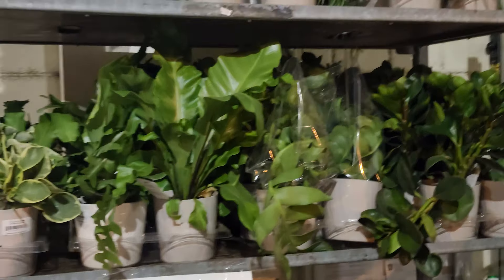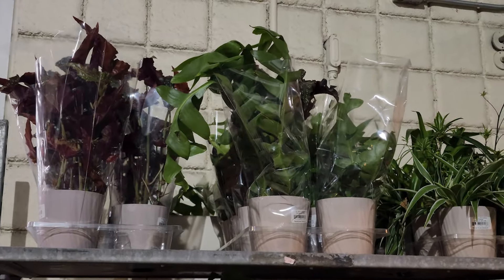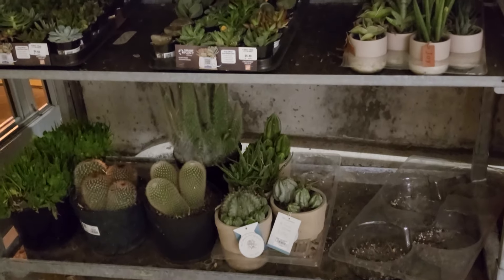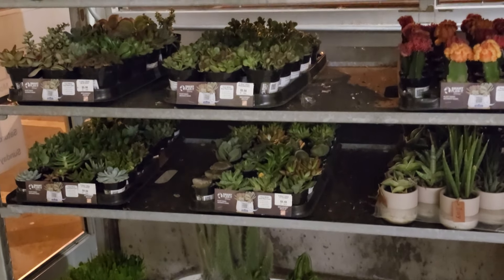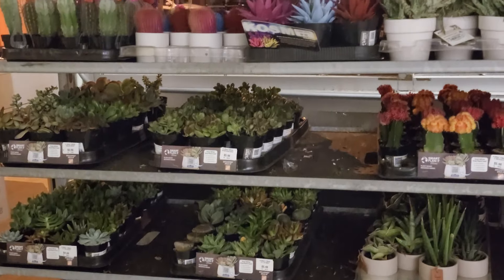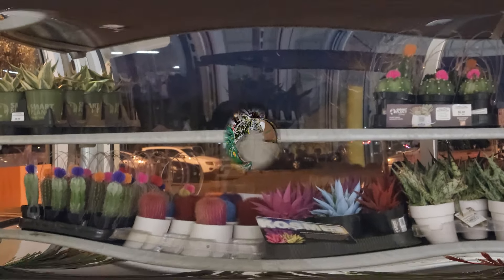Hi you guys, welcome back to my channel Latino Plants. My name is Jackie. If this is your first time, make sure to give it a thumbs up, subscribe, and click on that bell to get notified every time I upload a video. Today we're doing a shop with me at Home Depot and Lowe's.